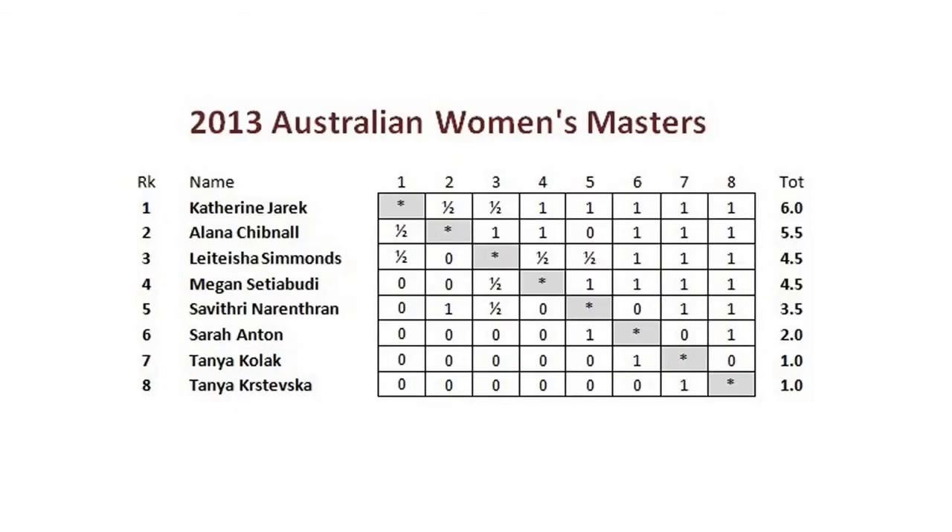The final cross table was as follows. I'm looking forward to presenting further highlights from the Australian Women's Masters and forthcoming Australian Summer Circuit events over the coming weeks. Thank you for joining me. Until next time, here are some photos from the 2013 event.